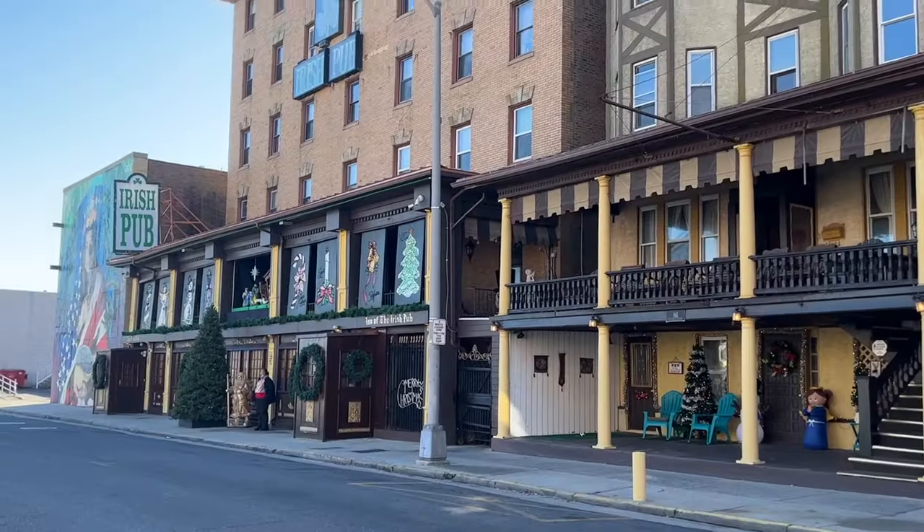Hey guys, it is the day before New Year's Eve and we are headed to Atlantic City. We're going to see Duran Duran in concert at the Ocean. I'm super excited and I'm going to try to vlog the weekend as much as I can. I saw them maybe five to seven years ago and they are amazing. The weather is actually beautiful today, like 50 degrees, which is crazy because it was in the teens and 20s last week.